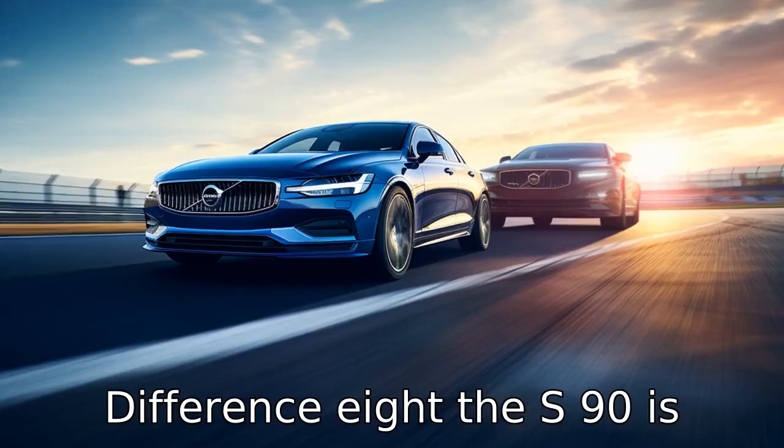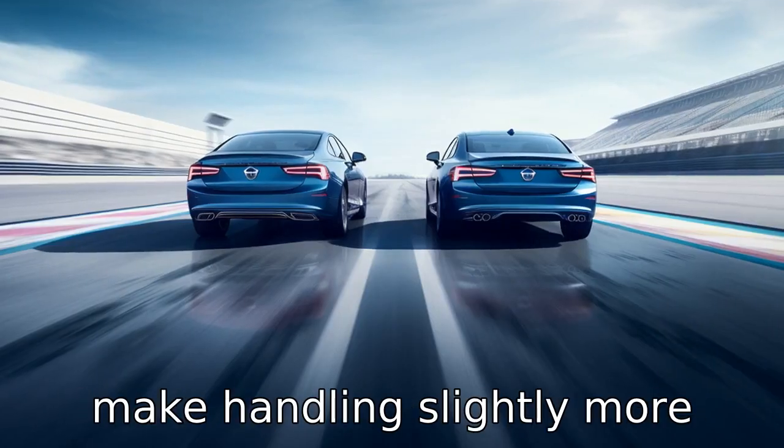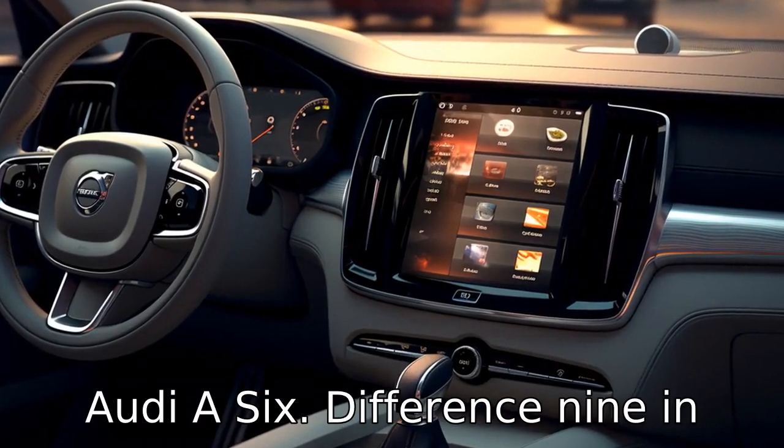Difference eight: the S90 is also a slightly longer vehicle, which can translate to more interior space, but it may also make handling slightly more cumbersome than the more compact Audi A6.